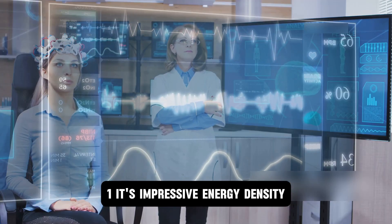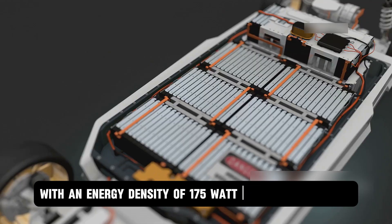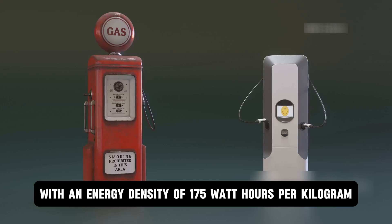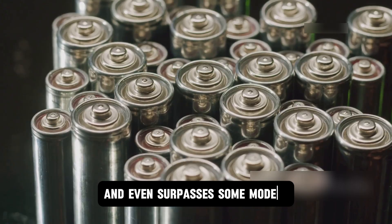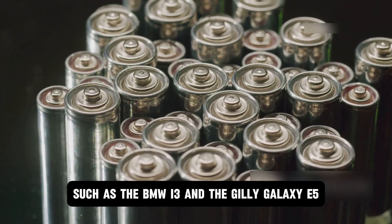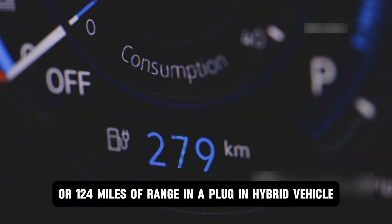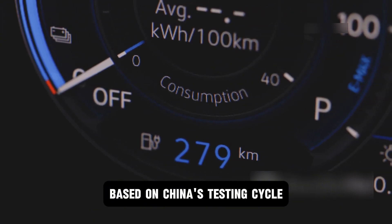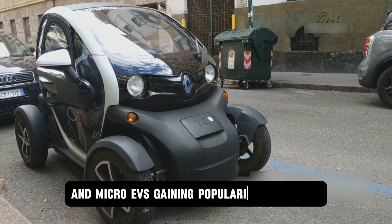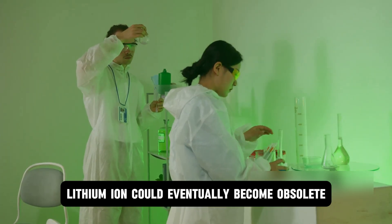Fact 1: Impressive energy density. The first production model under the NRA platform features a sodium-ion battery with an energy density of 175 watt-hours per kilogram. That's nearly equivalent to lithium-iron-phosphate (LFP) batteries commonly used in electric vehicles, and even surpasses some models such as the BMW i3 and the Geely Galaxy E5. This density can deliver about 200 kilometers (124 miles) of range in a plug-in hybrid vehicle, and up to 500 kilometers (310 miles) in a pure electric vehicle based on China's testing cycle. If sodium-ion batteries continue improving, lithium-ion could eventually become obsolete.